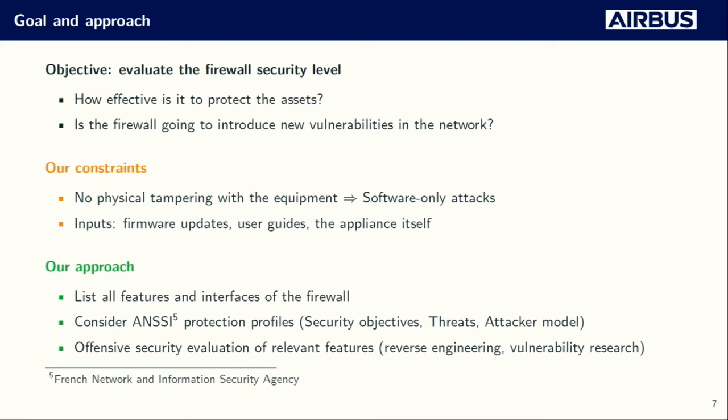We had two objectives. The first is obvious: we wanted to answer how effective is this equipment at protecting ICS systems. The other is: are there any vulnerabilities inside the firewall itself that may be introduced into the network by deploying it? We had a key constraint: we were not allowed to physically tamper with the equipment, meaning we couldn't open it and unsolder the flash. So we were limited to software-only attacks. Our inputs were firmware updates from the vendor website, user guides, and the appliance itself.